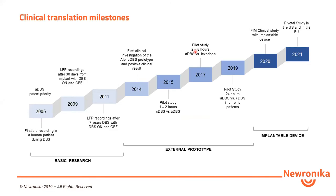What I'm going to present today are the challenges we faced during our long clinical translational process. It started in 2005, when the CEO of Neuronica, Lorenzo Rossi, together with Professor Alberto Priori, discovered a method for cleaning local field potentials from the stimulation artifact.